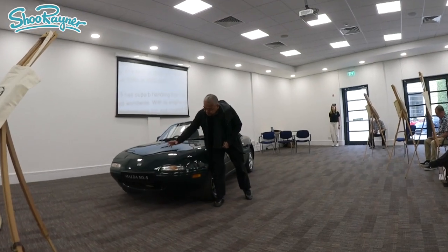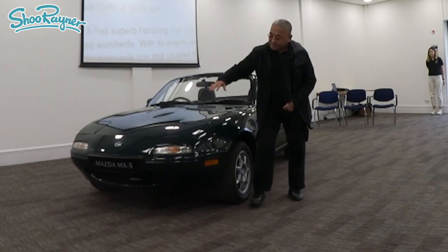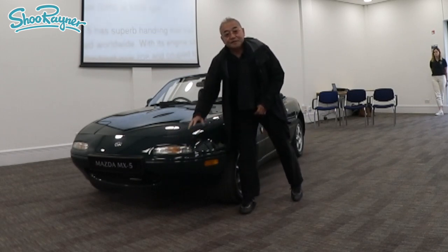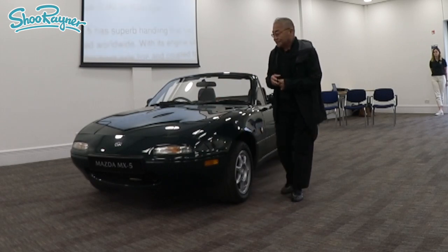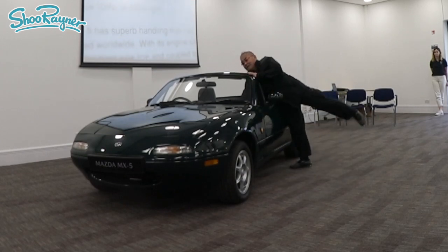Tom gave us a fascinating talk about his thought processes behind the car — what technologies were available at the time, and how those various technologies and limitations affected the car, and how nowadays the things that he might have liked to have done then are possible because of new production techniques.